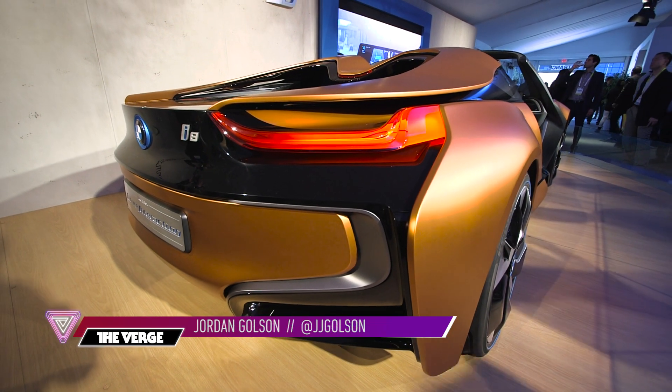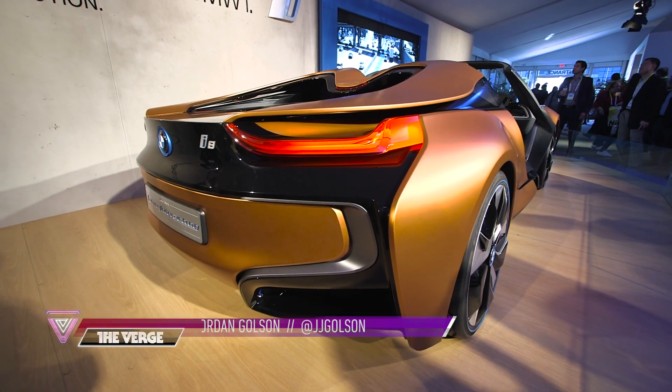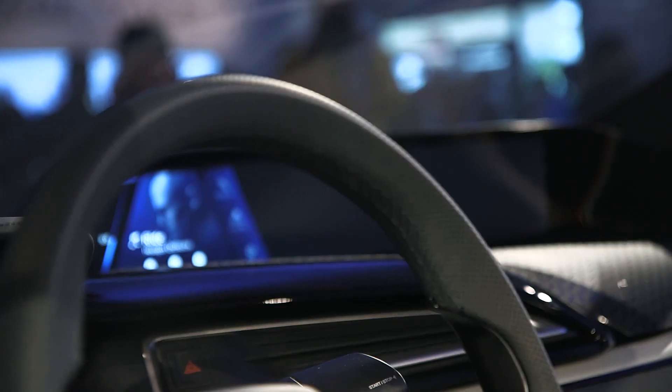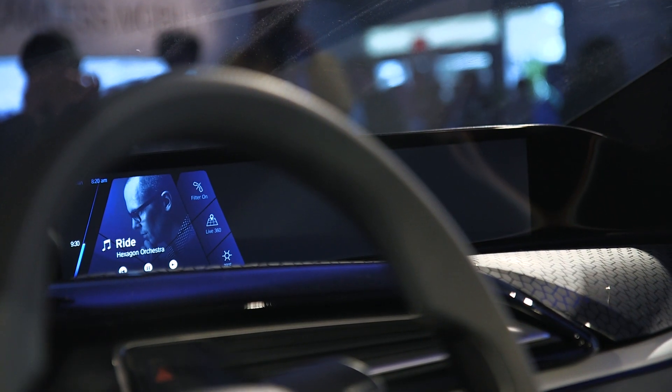Hey folks, this is Jordan from The Verge, and I'm here with the BMW i8 Spyder Concept, a new car that BMW is showing off here at CES 2016, but we're going to look at the inside rather than the outside.